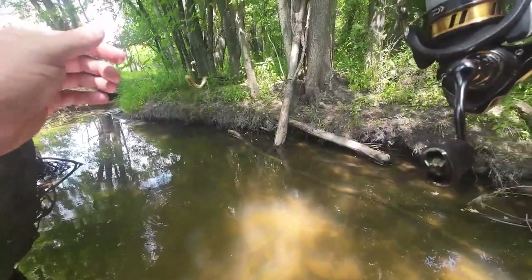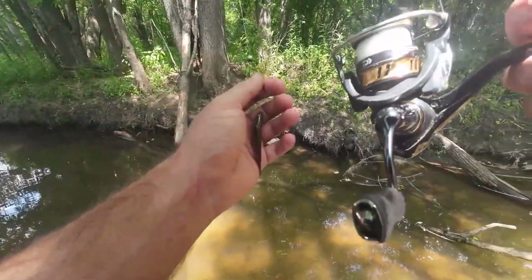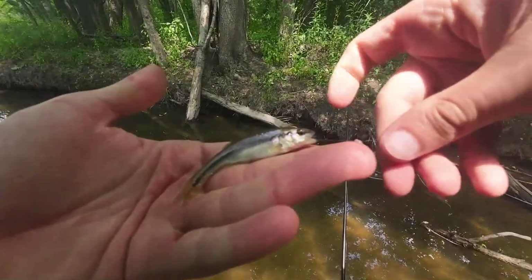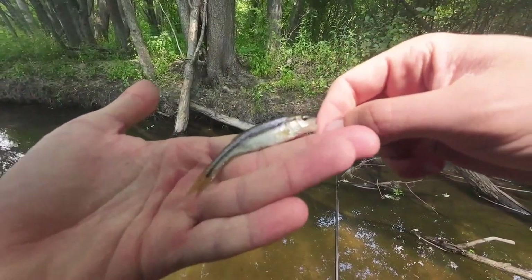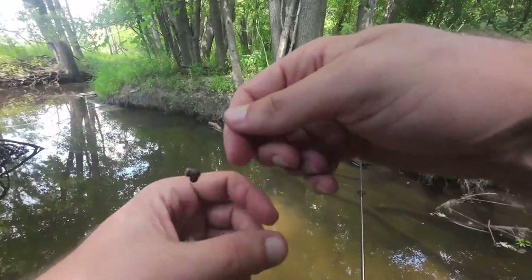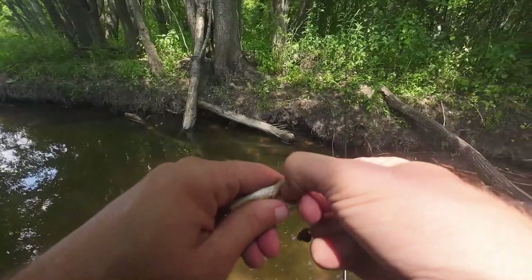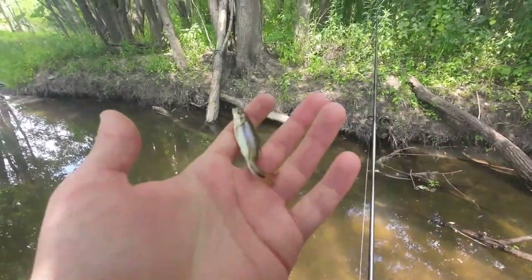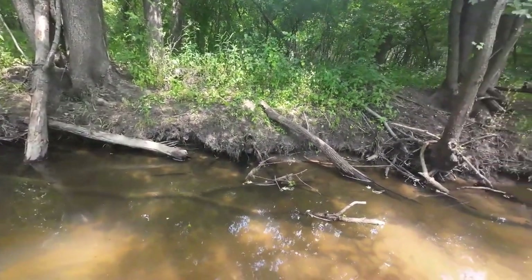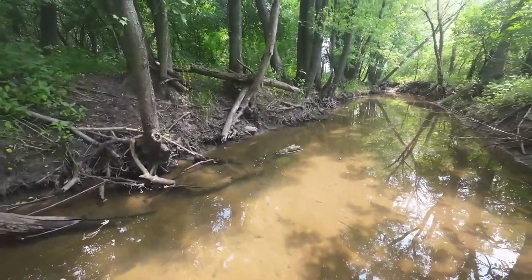What is this thing? This is going to be our last creek chub of the session because I am calling it a day. It doesn't seem like there are any other types of fish over here, at least none that I can see. Let's get this guy back, wrap it up, and drive over to the next spot for the next video from Wisconsin.